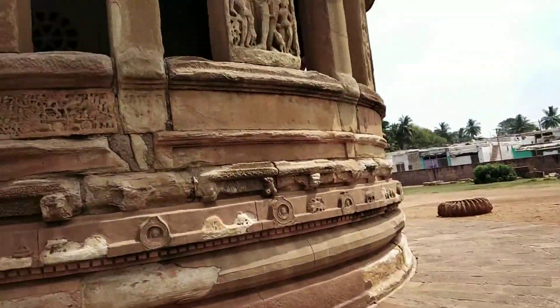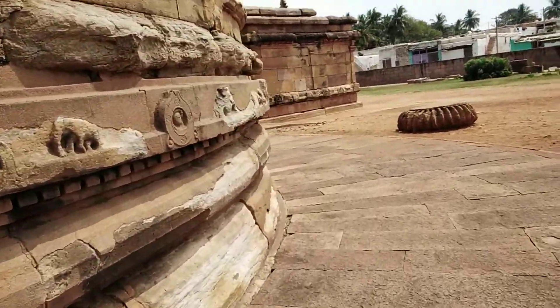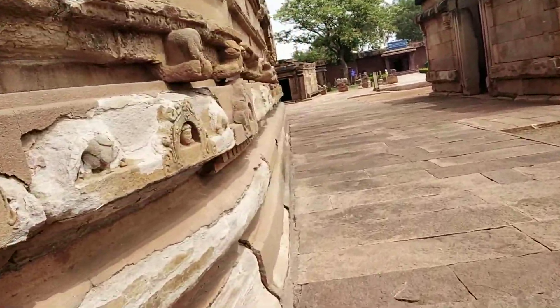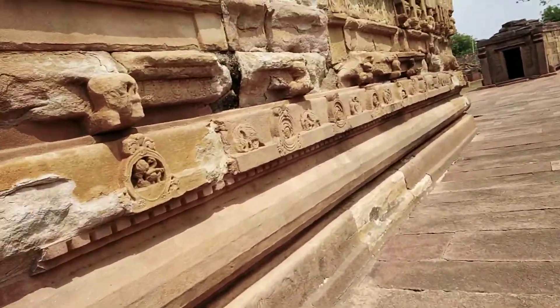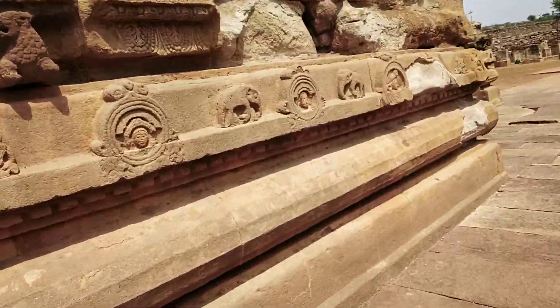There are depictions from Indian mythology here — stone sculptures, rather. The stone sculptures are beautiful.